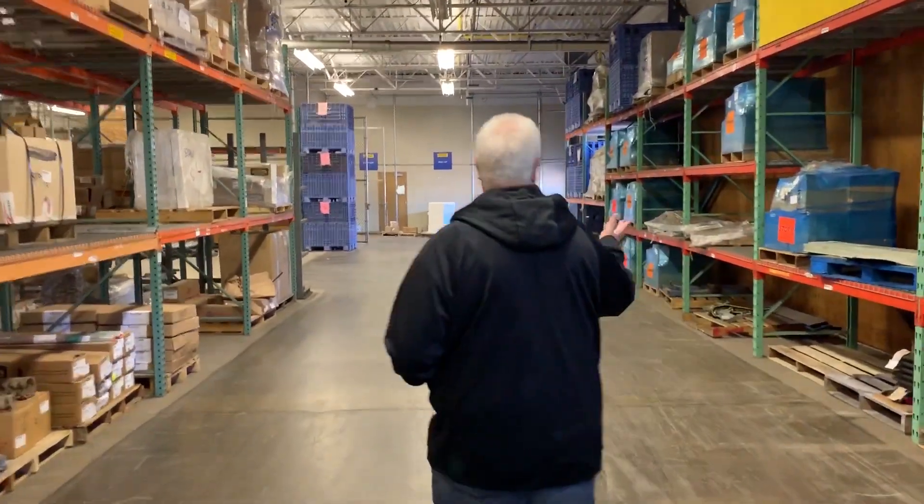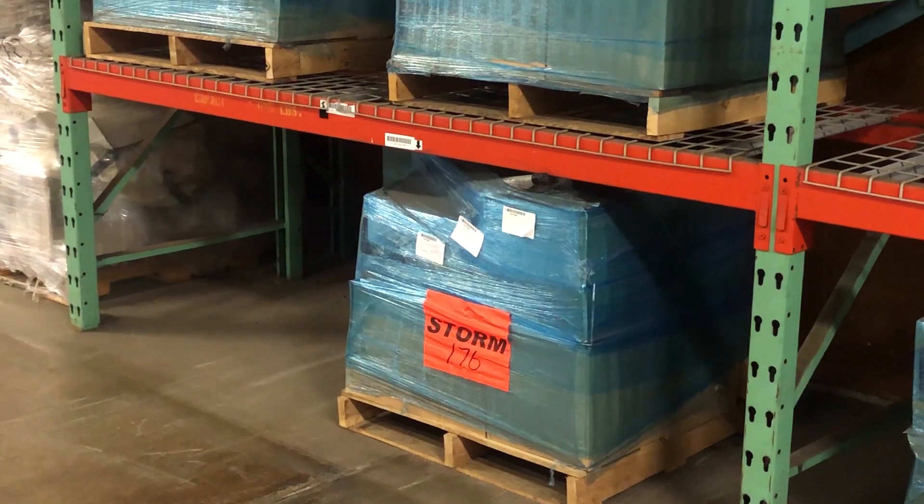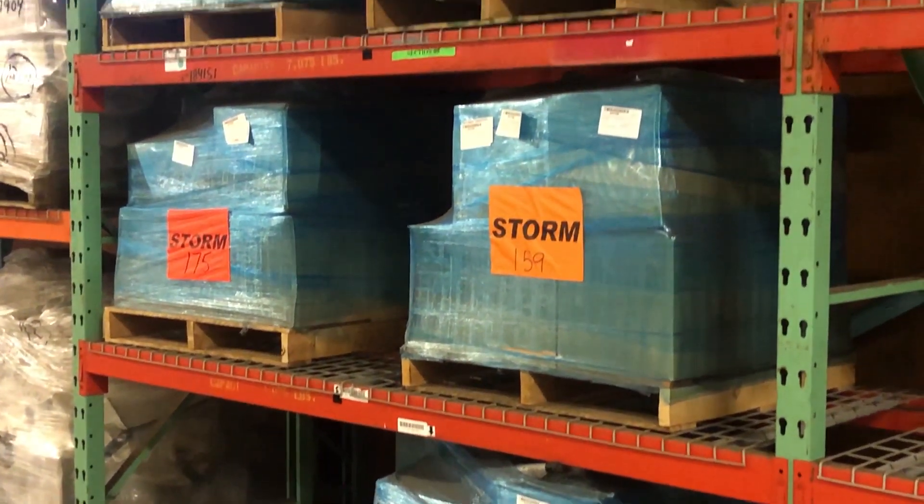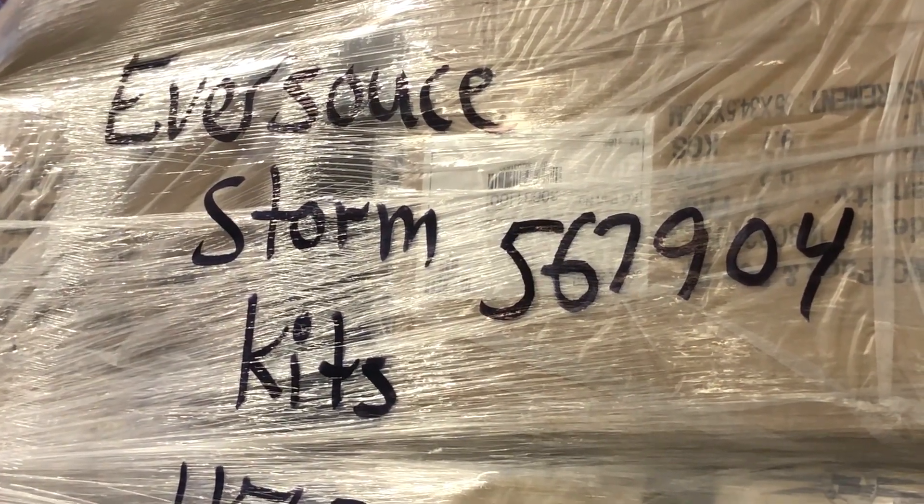Over here in this rack we have some of our storm kits. Previously, crews would come in and we'd be picking all these materials off of our emergency trailers for them. Now they come in and we hand them a kit — it's a quick turnaround on a storm site.